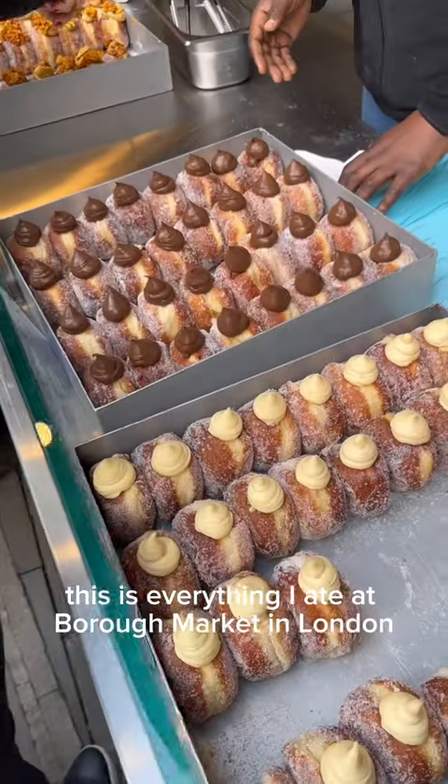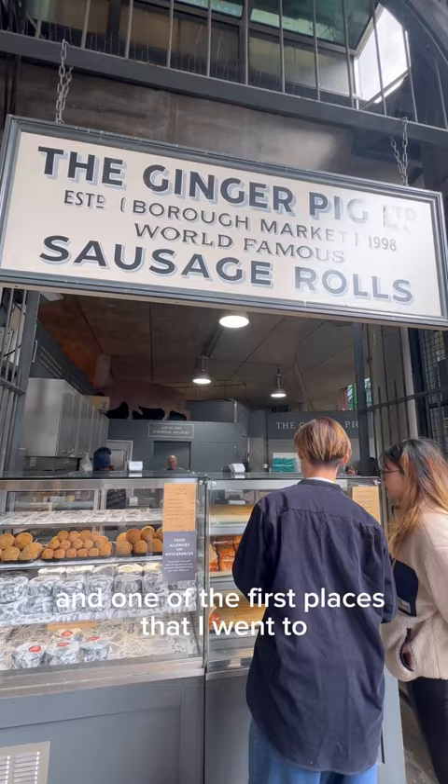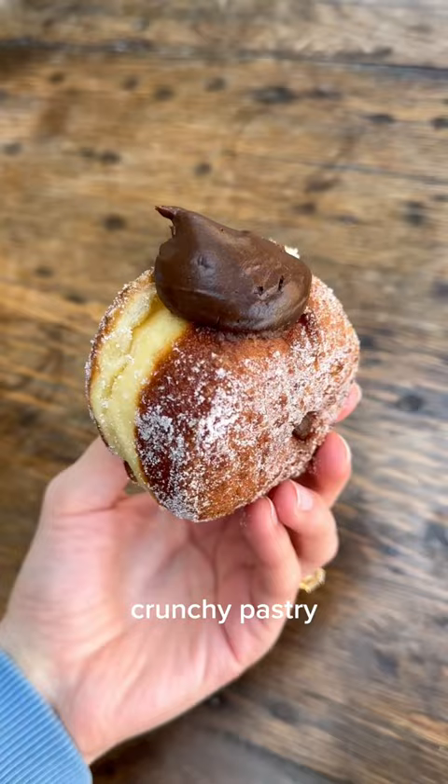This is everything I ate at Borough Market in London. One of the first places I went to was the Ginger Pig, because I'd heard such good things about their sausage roll, and there was a mighty meaty queue for it. It was really yummy, but I'm a bit more of a pastry girl than a sausage girl in my sausage rolls — I like it when there's a lot of crispy crunchy pastry.